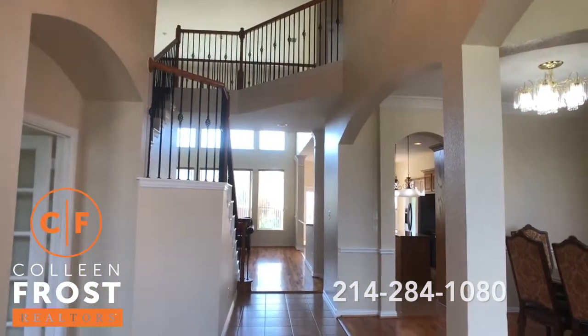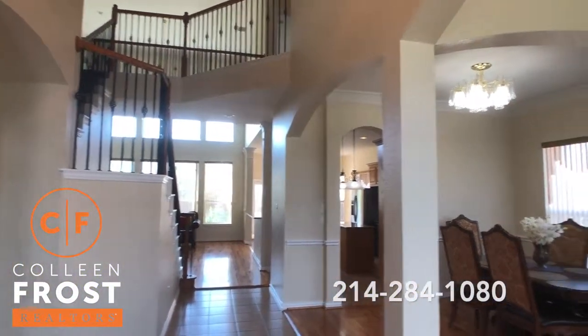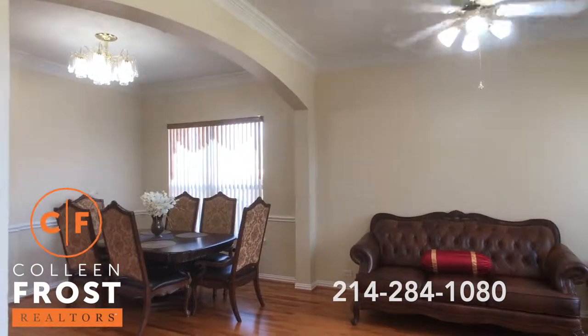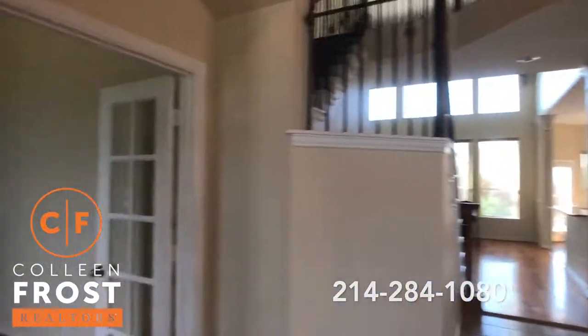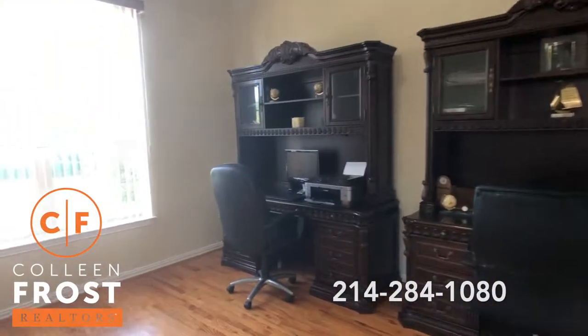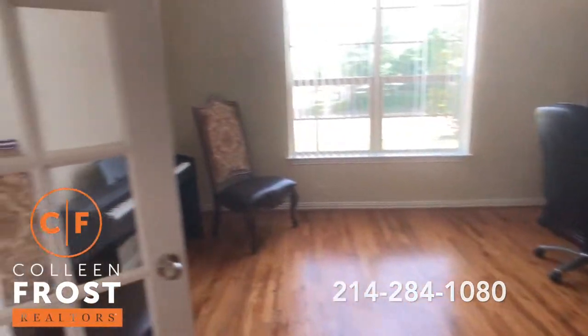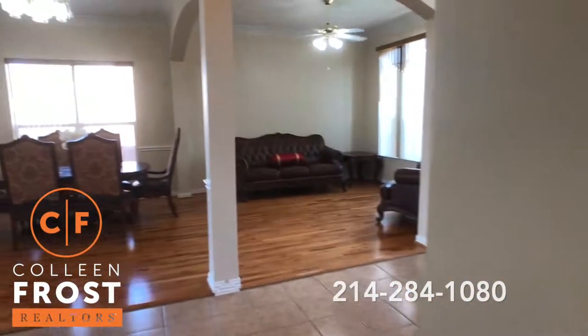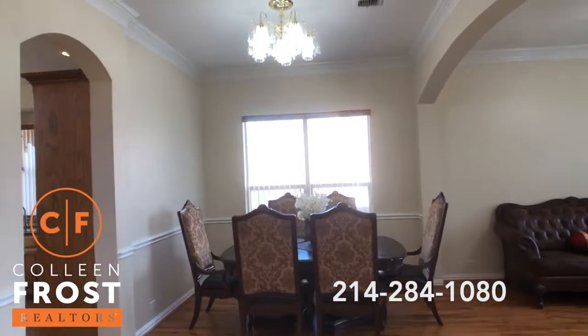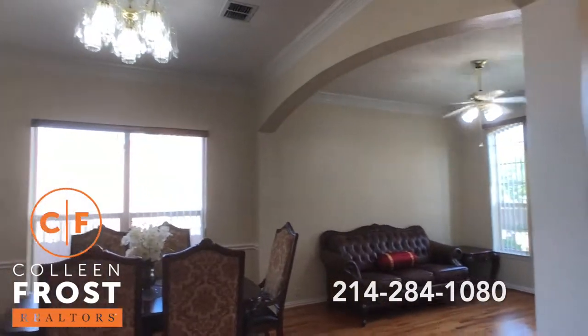Here when you enter this beautiful two-story, we are in the foyer with the formal living room and formal dining room to the right. We have a gorgeous home office with French doors here to the left. Gleaming hardwood floors throughout all the formal areas. Beautiful architecture, crown molding, neutral paint.